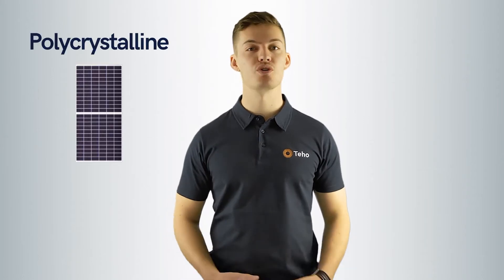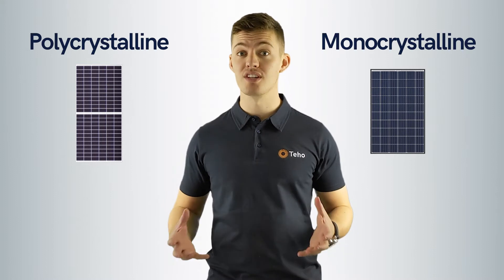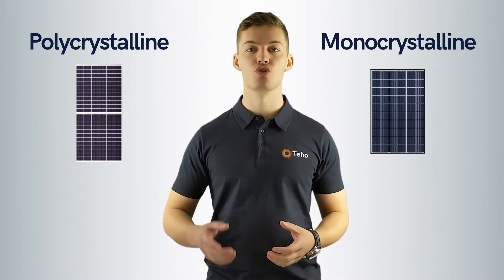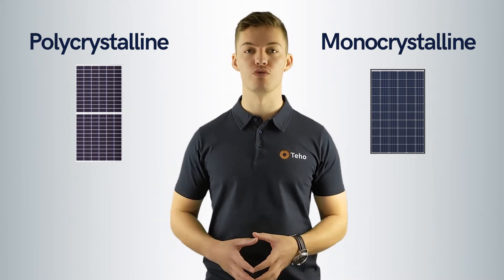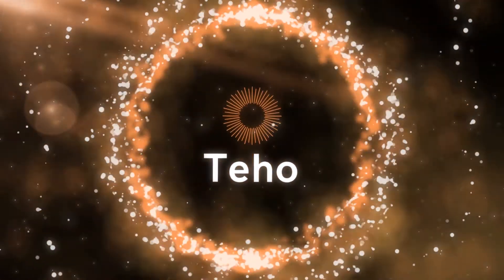Up next: polycrystalline versus monocrystalline solar panels — what's the difference and what panels should you put on your roof? Hi, I'm Jonathan Green from Tayo, the place where Australians save time and money as they make the switch to renewable energy.